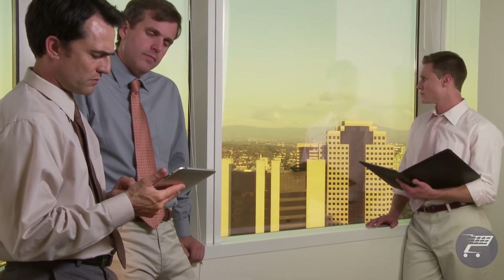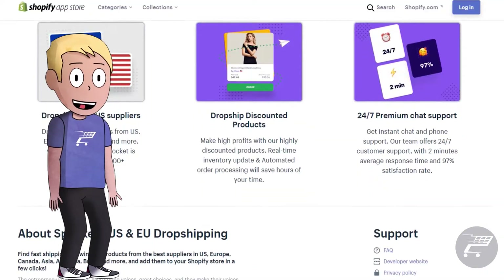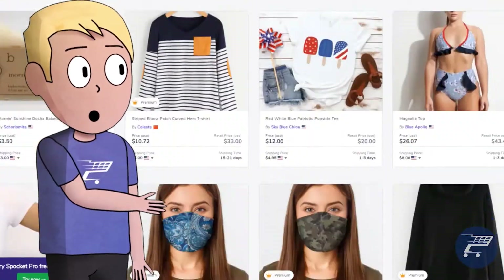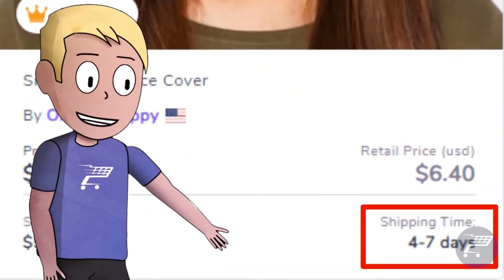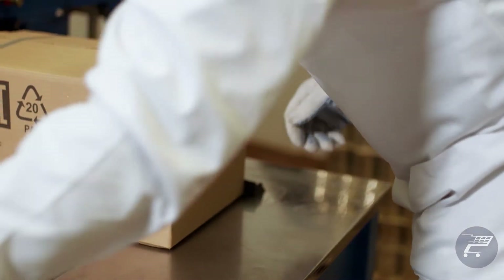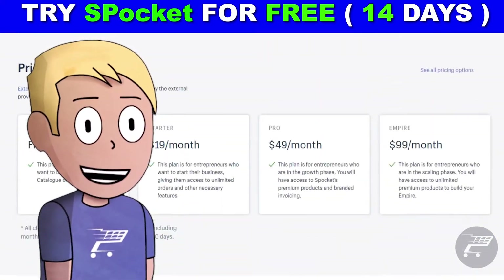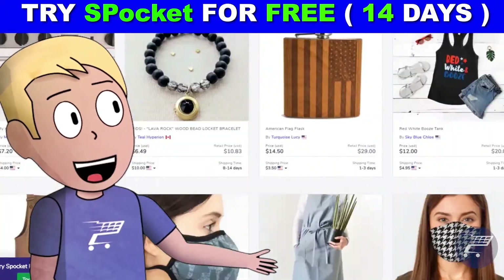Most of the time, the only difference between dropshippers is having the right tools. Spocket is the best tool out there if you want to find US and EU suppliers. They have a lot of tools such as Ali Scraper and many more. With Spocket you can find winning products, try products yourself, easily import all the products you want to your store, and even automate the whole process. They offer fast and reliable shipping service, which means happy customers and a happier you. Get started right now by clicking the link in the description for a 14-day trial.